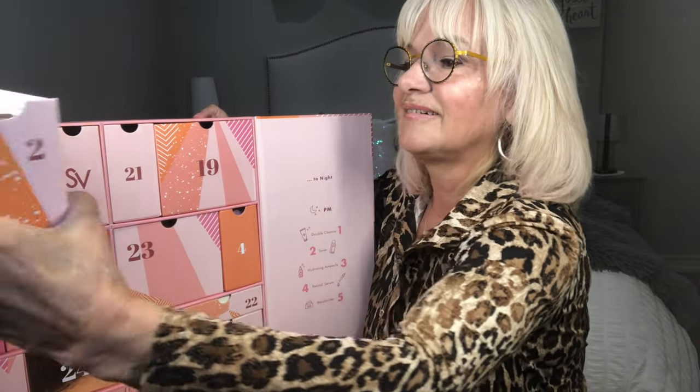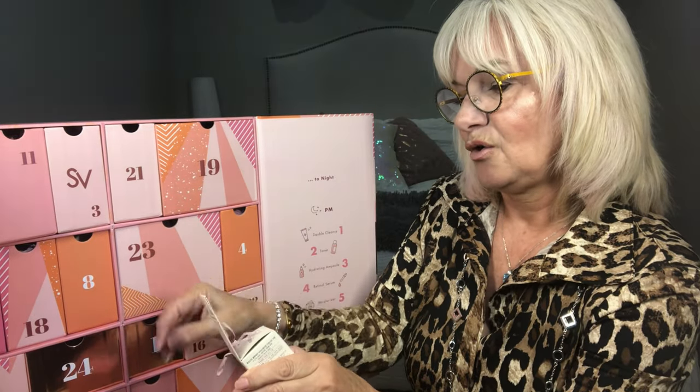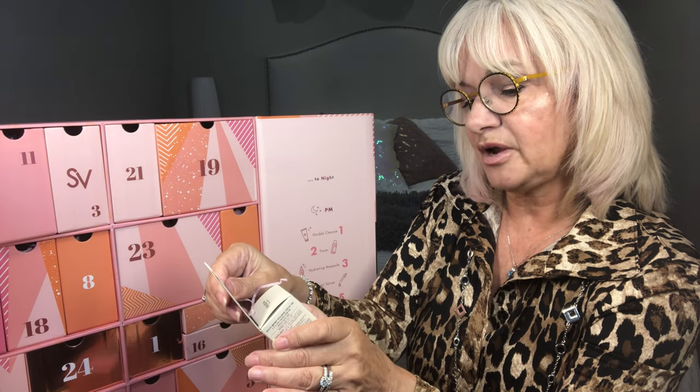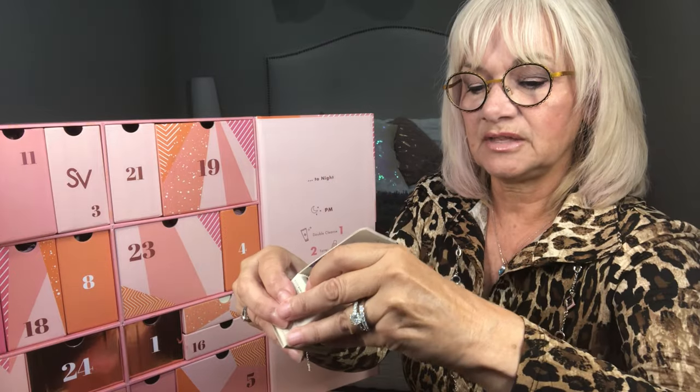This is a clear gel-type moisturizer and it does not have a smell. So that's the first one. Number two, up in the corner here, is Fruidia Blueberry Hydrating Intensive Cream.